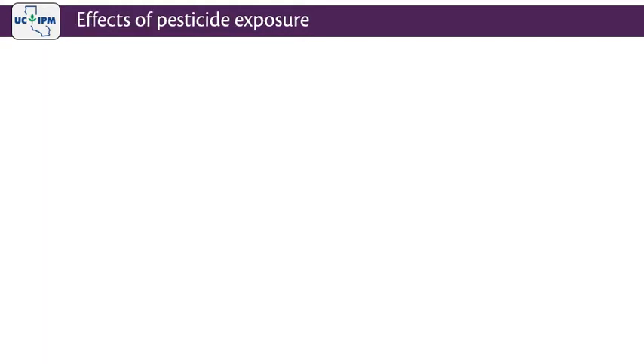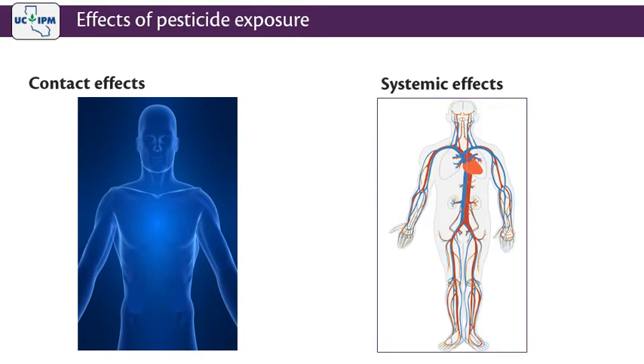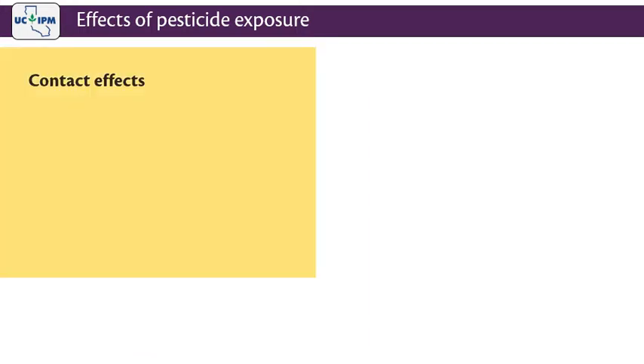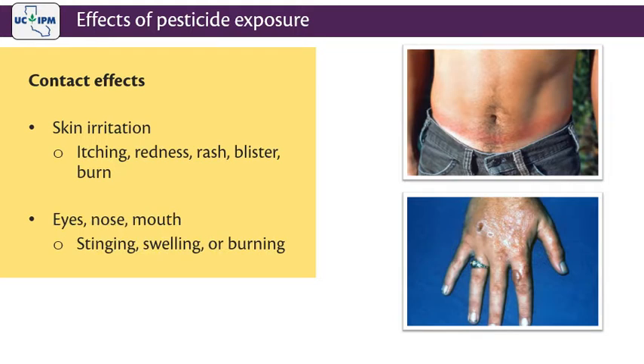Pesticide exposure can cause various types of injury — some exposure may be contact while others may be systemic. Contact symptoms are mostly visible externally while systemic symptoms are more internal. Contact skin symptoms are the most common form of pesticide injury or overexposure to applicators. Contact symptoms may include skin irritation, itching, redness, rashes, blisters, or burns. Many pesticides can also cause eye, nose, or mouth irritation, such as stinging, swelling, or burning.